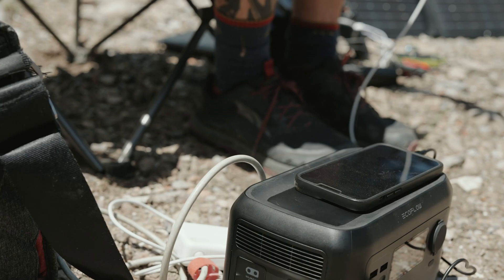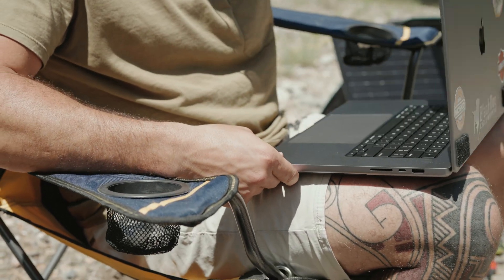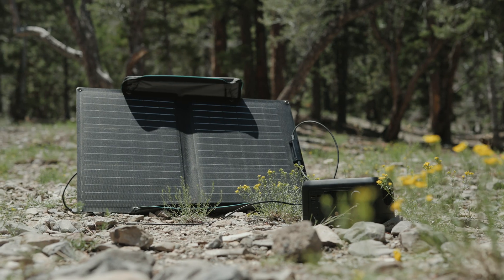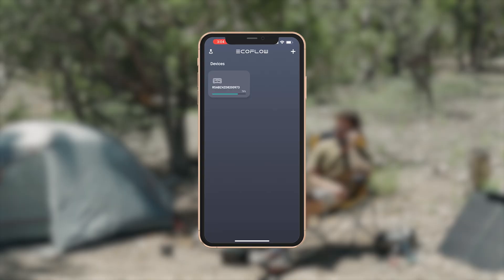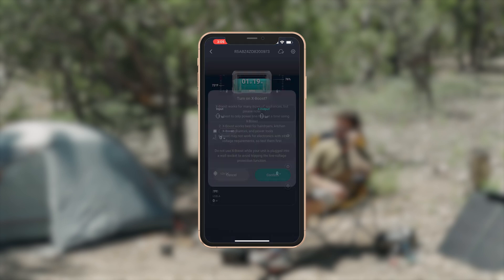They can handle large output devices and support more appliances than any other power station on the market. They are capable of being charged through a car, power outlet, and a 100-watt solar panel which takes three to six hours. All of these devices can be monitored through an app and feature X Boost, which will power devices with higher output demands.